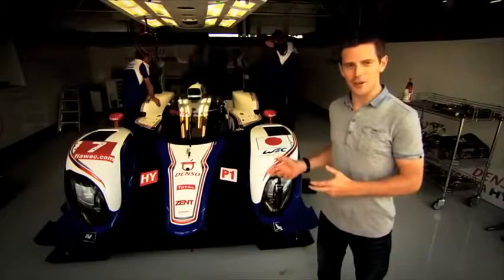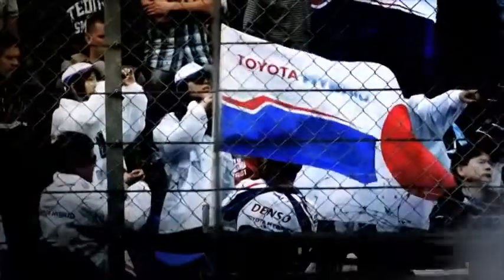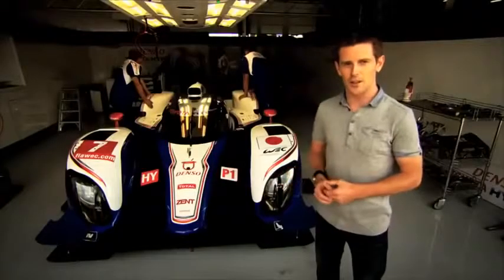Hi, I'm Anthony Davidson, and this is one of the fastest hybrid cars in the world, the incredible Toyota TS-030. I was one of the lucky drivers to race this car at the legendary Le Mans 24 Hours this year. What makes this car so special is the fact that Toyota have put all of their leadership of hybrid technology into the back of it. It's an incredible car, and it completely changed the face of Le Mans this year.